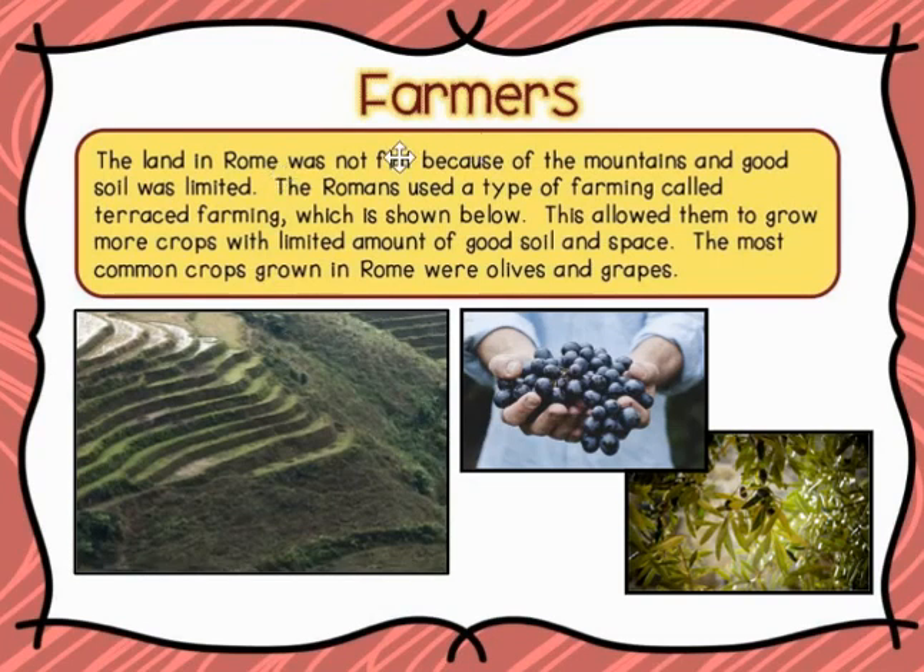And finally, farmers. The land in Rome wasn't flat — they had to adapt to the hilly places because of the mountains, and the good soil in Rome was limited. They have mostly clay-like soil. The Romans used a type of farming called terraced farming, shown below, which allowed them to grow more crops with a limited amount of good soil and space. The most common crops grown in Rome were olives and grapes.